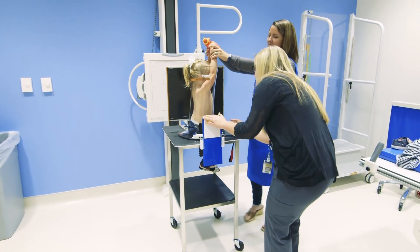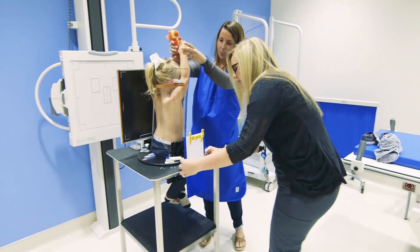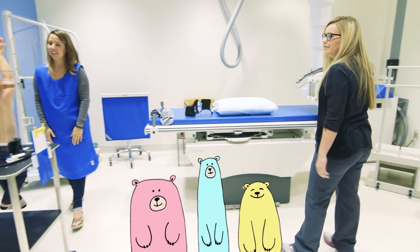To help your child during the exam, you can speak calmly, sing a favorite song, count down from ten, or recite the alphabet. If you have brought a favorite toy or pacifier, these items may help your child remain calm during the exam.